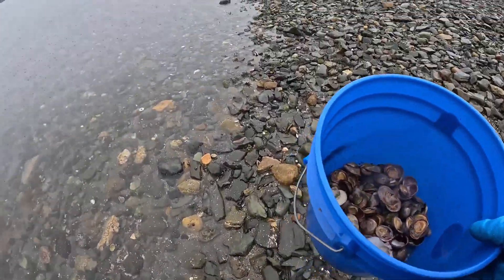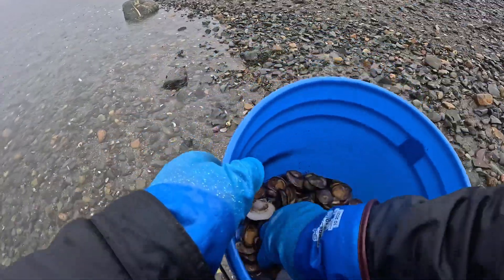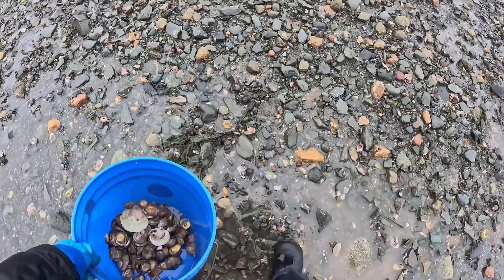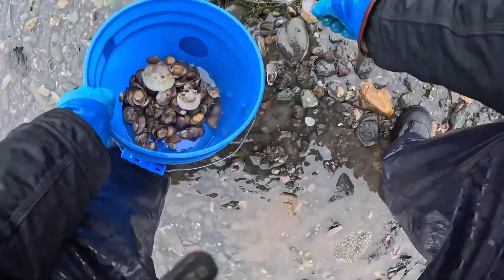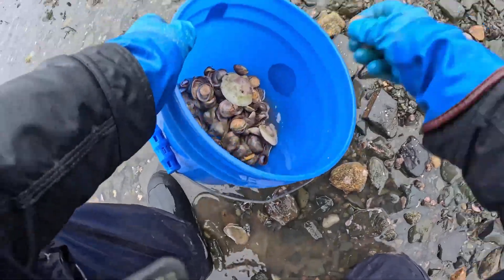We cook them a hundred different ways — steam them with garlic and butter. We also got a couple of nice washed-up scallop shells. Collecting some of the empty ones — we sell those to crafters. Look at them all here.